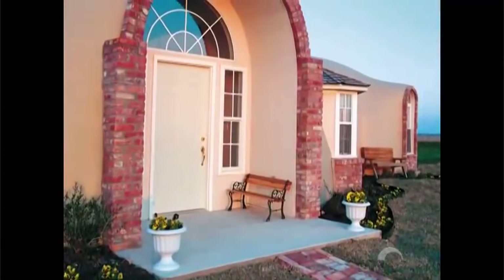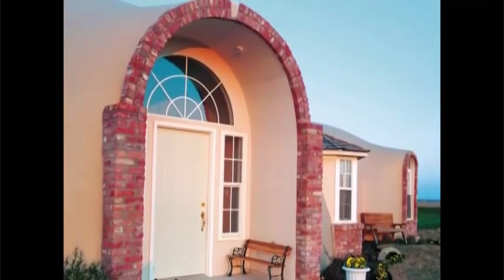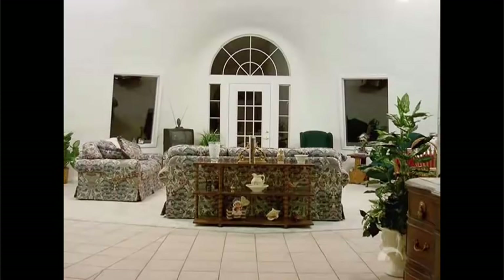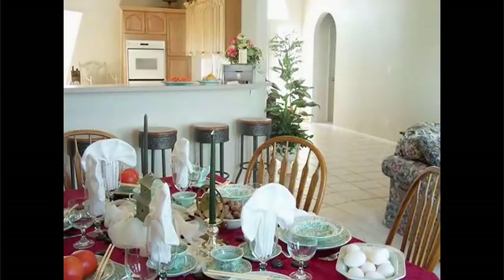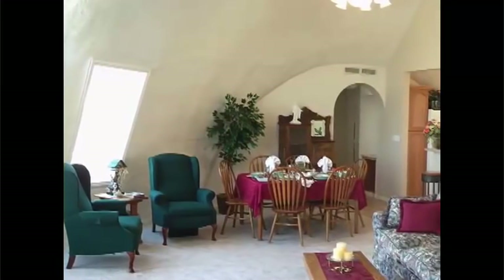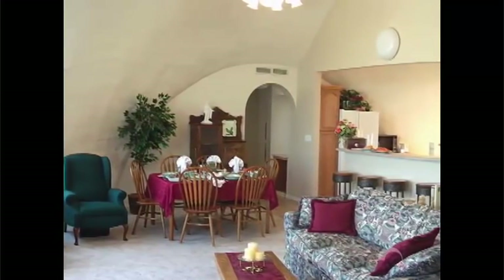This monolithic dome home, designed by Larry Byrne, is another good example of the dome's unique beauty. Larry's wife Marilee was initially unenthusiastic about domes, but because Larry is Vice President of Design at Monolithic, she was able to see first-hand how you could make both the interior and exterior become whatever you wanted. Marilee now readily admits that she loves the design of her home with its illusion of endless curves.